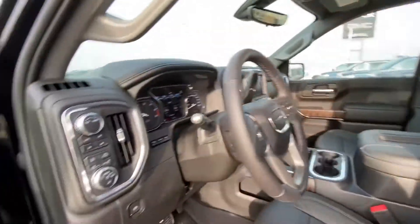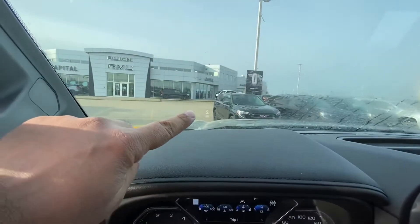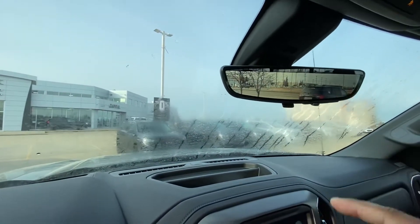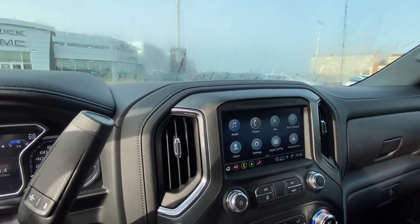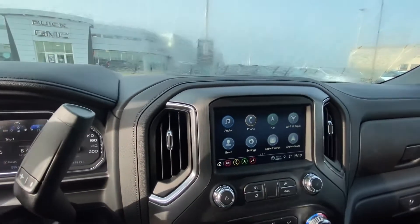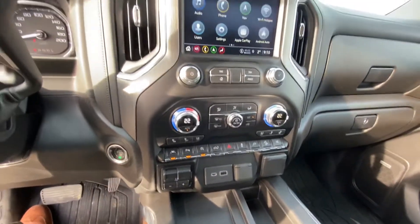You have your sunroof, power rear window, and since it has the technology package you also get the heads-up display. That's your live streaming rear view mirror camera. It comes with Apple CarPlay and Android Auto wireless, built-in navigation, heated and cooled seats up front, and a wireless phone charger.